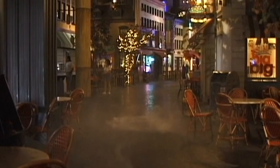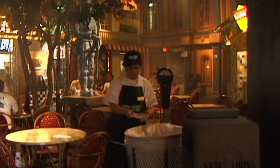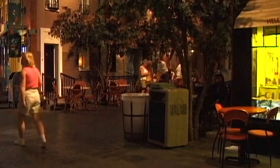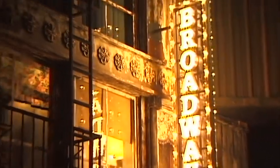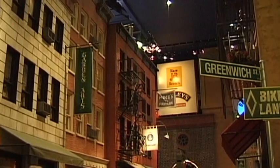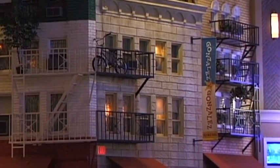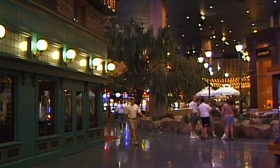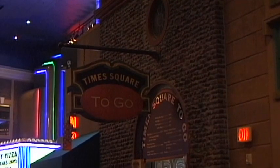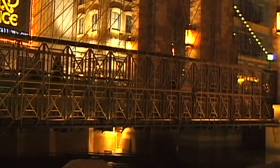Whether Greenwich Village or steaming water hydrants, it all seems to be amazingly real. Inside this world of adventure, entire sections of numerous cities are on view, so the visitor can experience a little of each in just a few minutes.